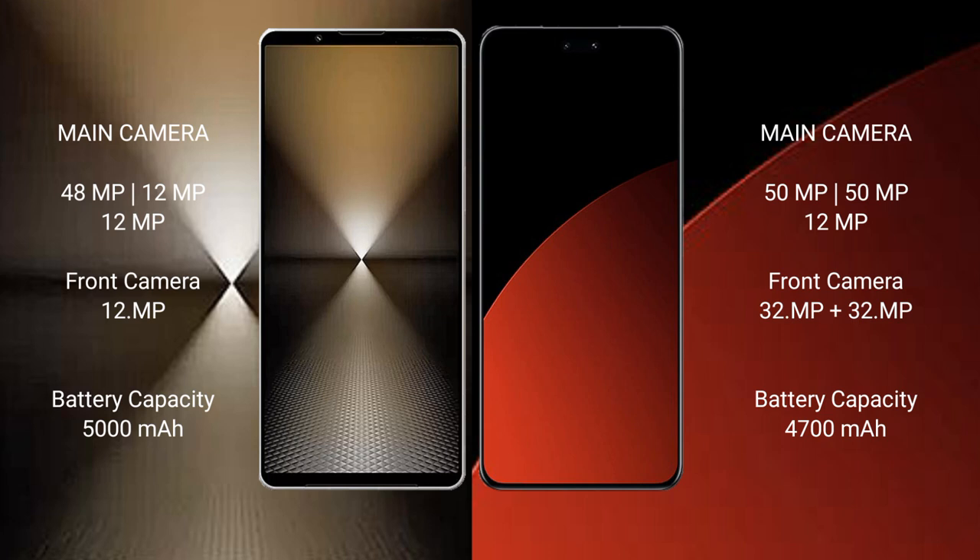Xiaomi CB4 Pro features a dual front camera setup of 32MP plus 32MP. Sony Xperia 1 Mark 6 has a 5000mAh battery with 30W fast charging support. Xiaomi CB4 Pro has a 4700mAh battery with 67W fast charging support.